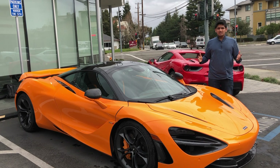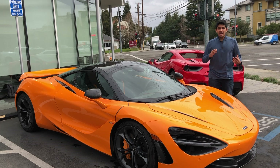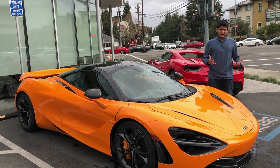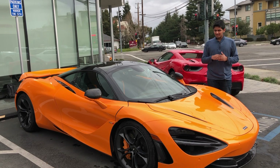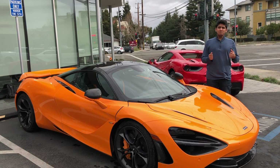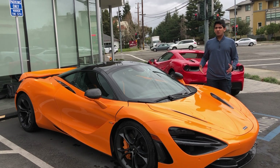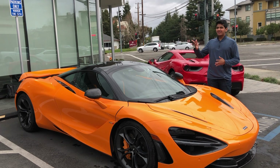It hits 60 miles per hour in just 2.7 seconds, adding it to that exotic group of cars that hit 60 in under three seconds. It starts at only $285,000. You might wonder why I say 'only' — a comparable car will run you around $400,000 give or take, so at $285,000 this car is quite a steal.